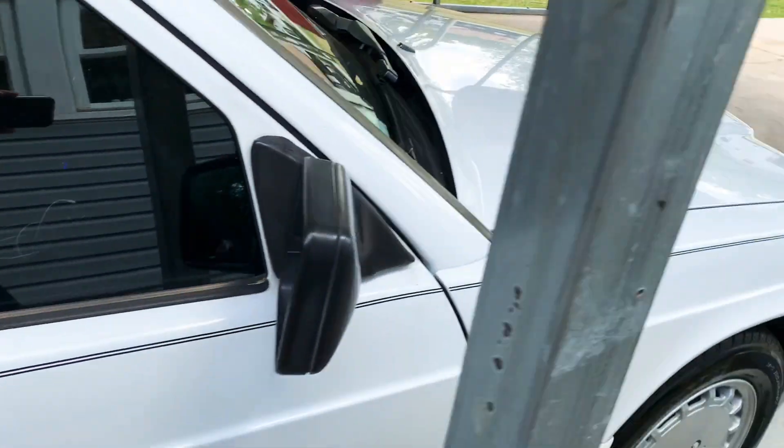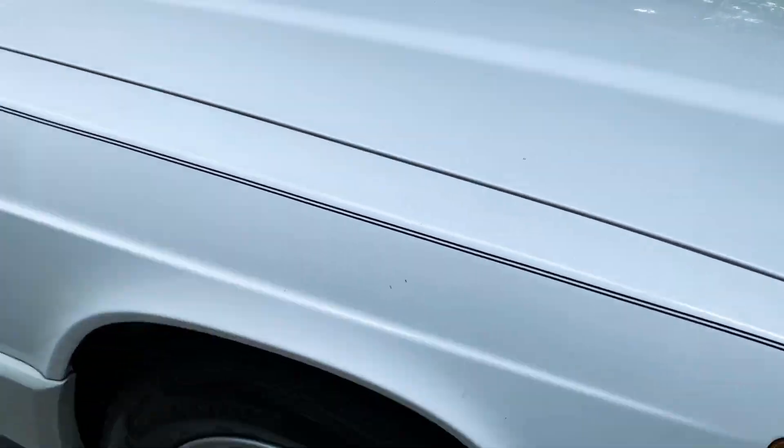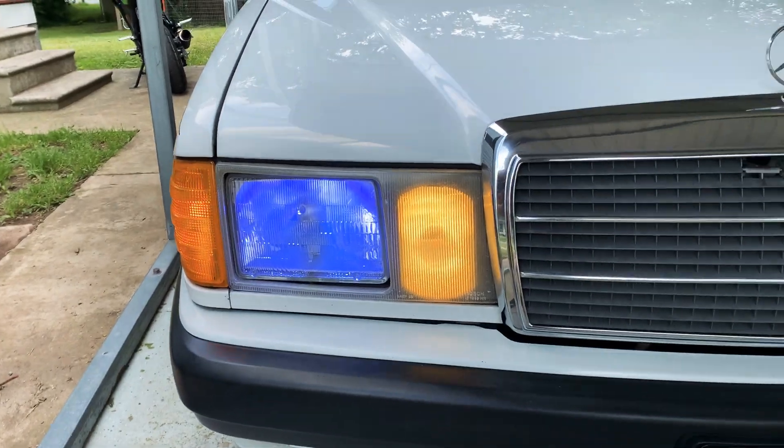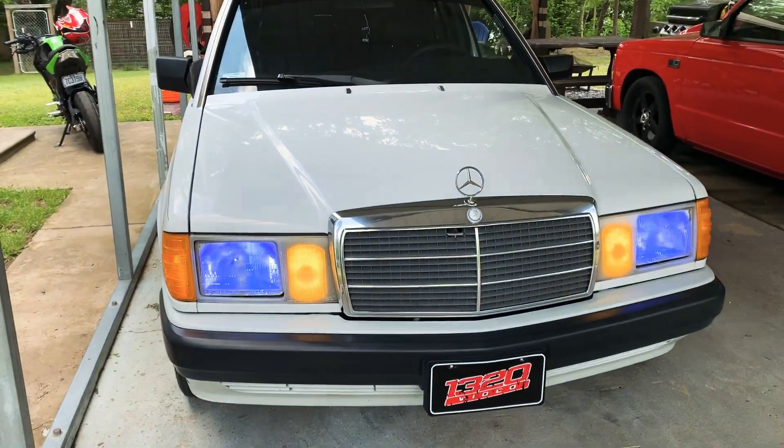Like I said, this car is in pretty good shape for its age. It does still need a little bit of work here and there. We put some blue lights in it as well, which are very nice looking in my opinion.